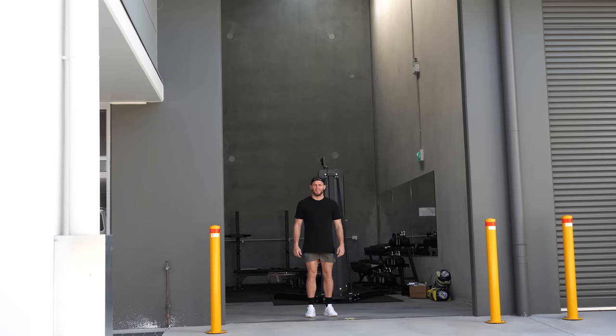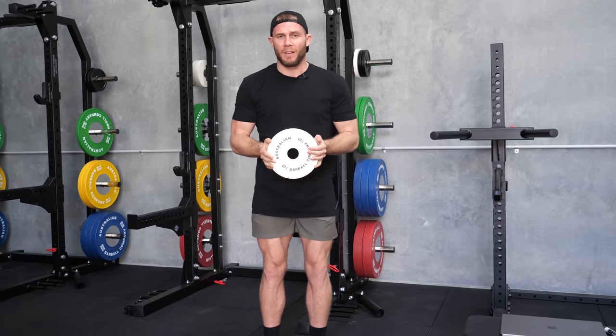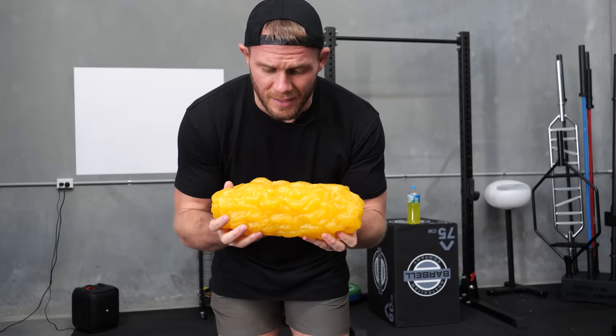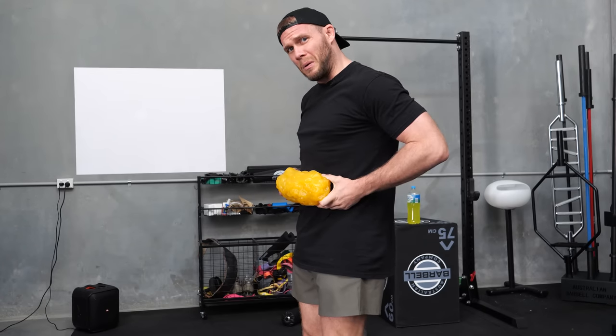So you want to lose five kilograms of fat. I can appreciate that maybe five kilograms doesn't seem like a huge amount of weight, but if you saw it like this instead, maybe it does seem like quite a lot of weight. I've been a personal trainer for nine years now and I'm going to take you through some of the do's and don'ts that I've used to help people lose five kilograms.